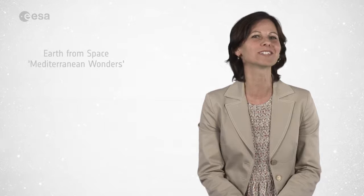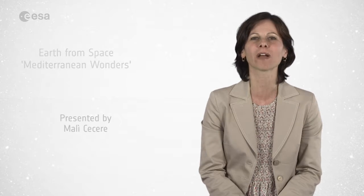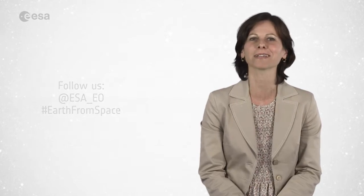And that brings us to the end of this edition of Earth from Space. Remember that we broadcast online every Friday at 10 o'clock Central European Summer Time. Watch us on our website at www.esa.int. From the ESA Web TV studios, Amalie Cecere, wishing you all a very nice day.